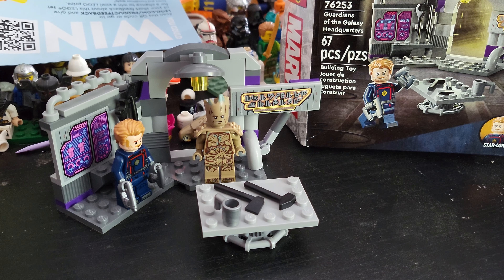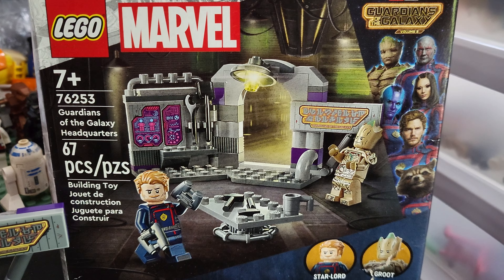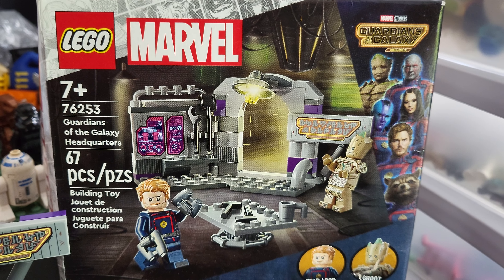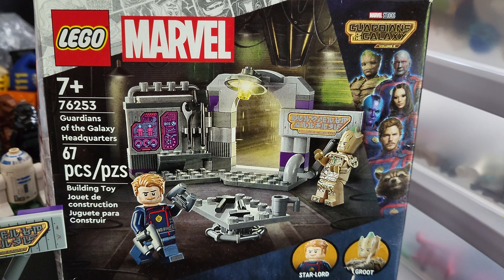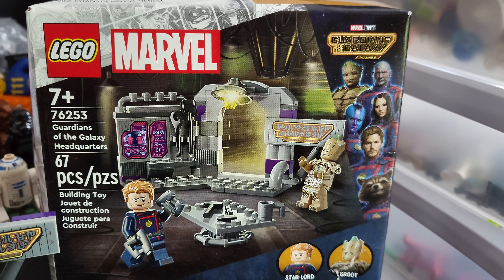Hello and welcome to BLW, back here again with another LEGO review. Today we're going to be taking a look at LEGO Marvel set number 76253, Guardians of the Galaxy Headquarters. This is a 7 plus set and contains 67 pieces.